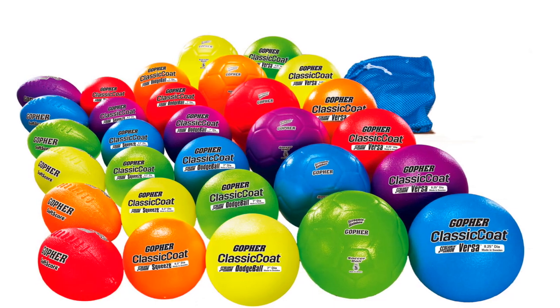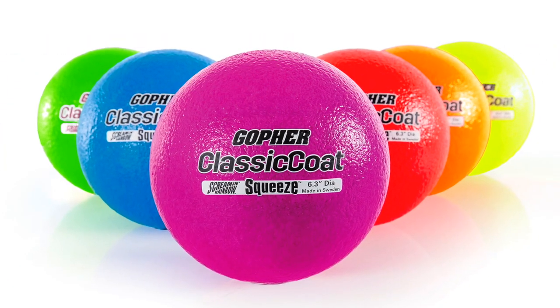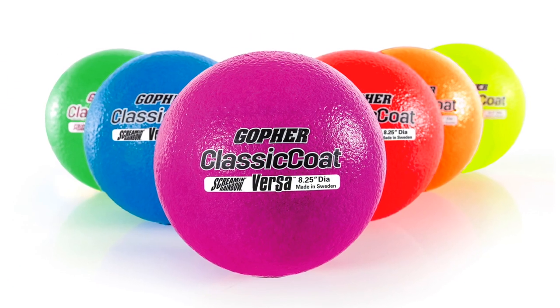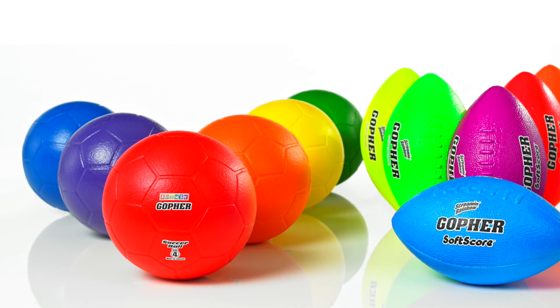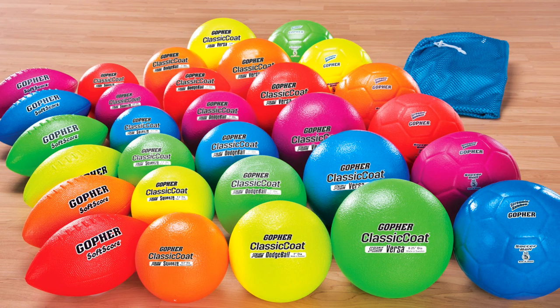This all-encompassing pack includes a wide variety of balls, including six squeeze foam balls, six dodge balls, six Versa foam balls, six soft-score footballs, and six soft-score soccer balls. 30 versatile balls in one pack.